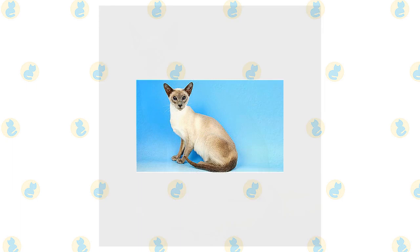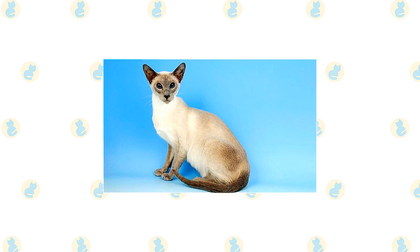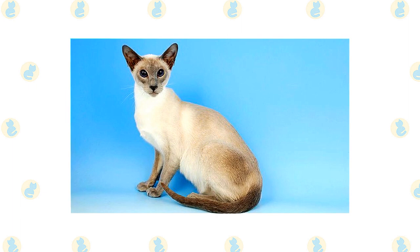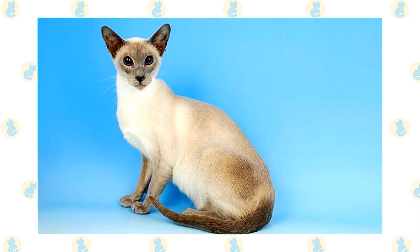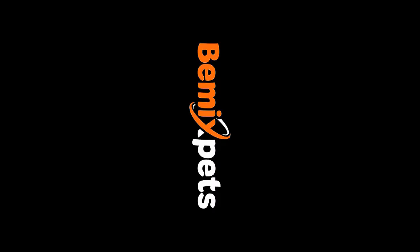The TICA breed standard calls for a modified wedge-shaped head of medium width with rounded cheeks and a muzzle that tapers to a rounded end, much like a tapered garden spade. The head is longer than it is wide but not to an extreme degree. The eyes have a full almond shape, and the ears are medium-sized to slightly large with the tip pointing outward at a slight angle. The lithe, graceful body is moderately long but not tubular. Medium-length legs are graceful, supported by medium-sized oval-shaped paws. The tail is as long as the torso, tapering at the tip. The coat is short and silky with pale off-white body color and dense, even point colors.